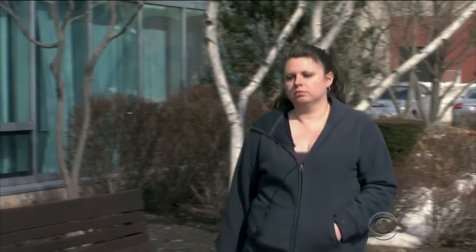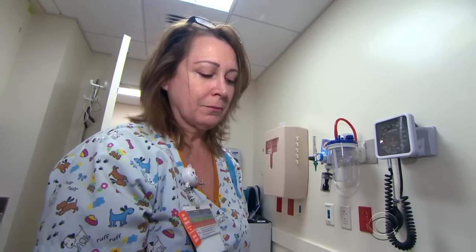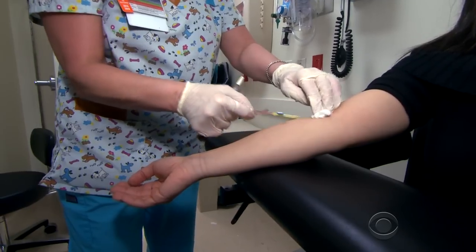When 29-year-old Jennifer Fontaine was pregnant last year, a standard blood screen suggested her baby had a severe genetic defect. It was very devastating to read that the baby might not make it through the birth, the baby might be stillborn, or if she does make it through the birth, she may not live up to her first birthday. But that standard blood screen isn't definitive and has a high rate of false positive results.